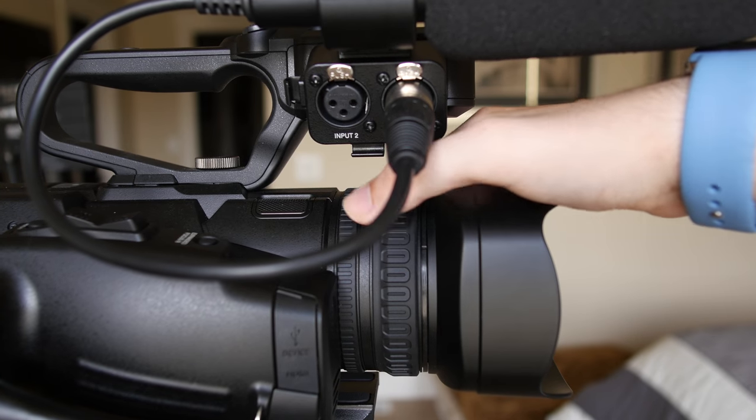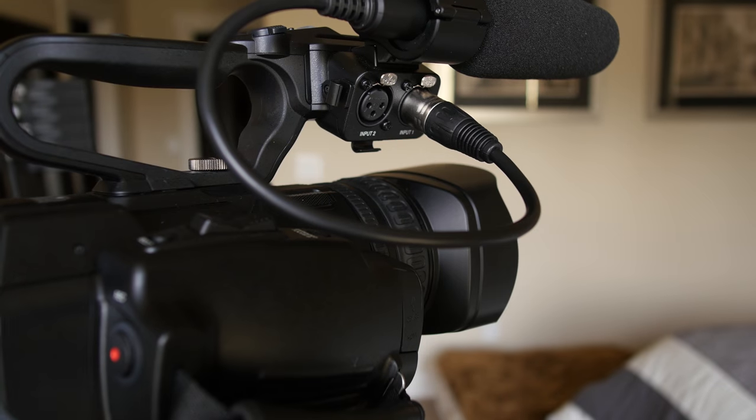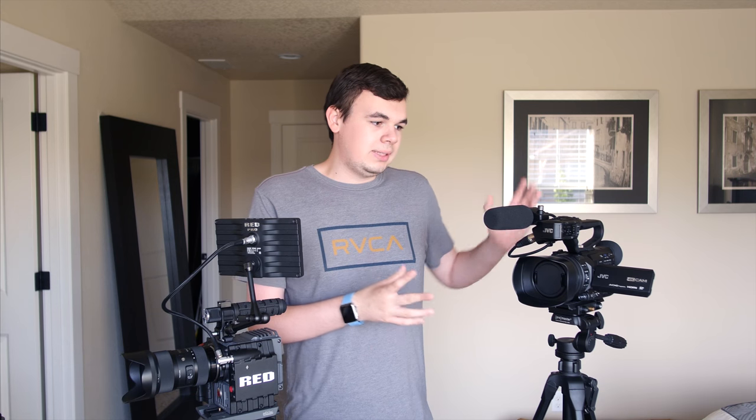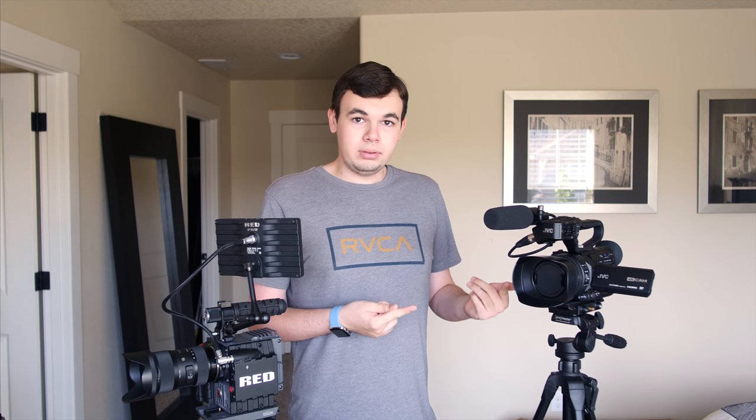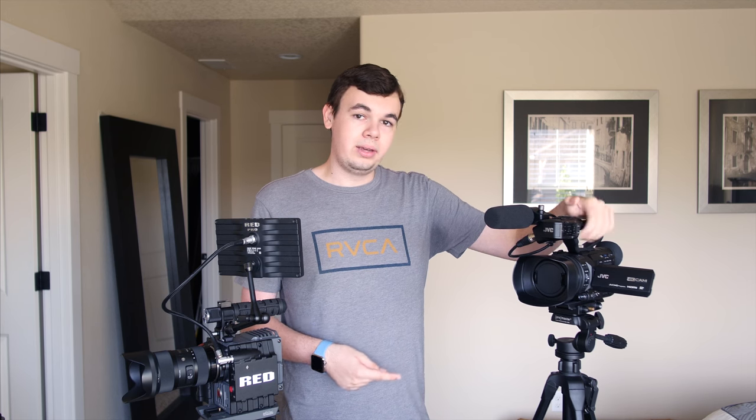We've also got a nice integrated lens — depending on which camera you get, it may or may not have one, but the ones that do come built-in are fairly good and have some pretty impressive zoom. This one goes up to 21 times, which is just crazy for any type of lens. As for recording formats, this can do MOV, MP4, AVCHD, and with an external recorder we can get ProRes. This camcorder records up to 4K, and some models go up to 60 frames per second at 4K.